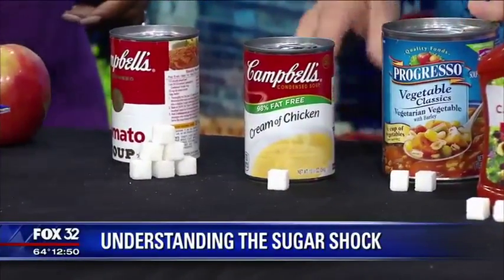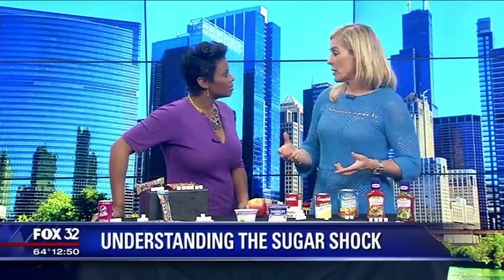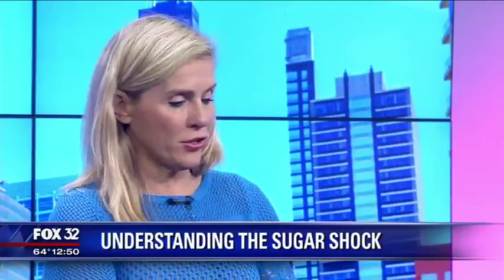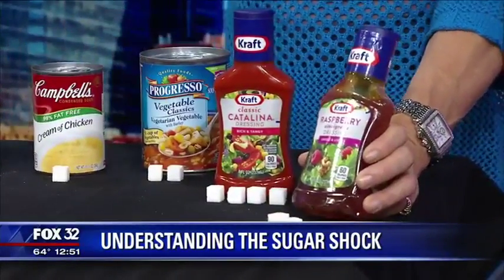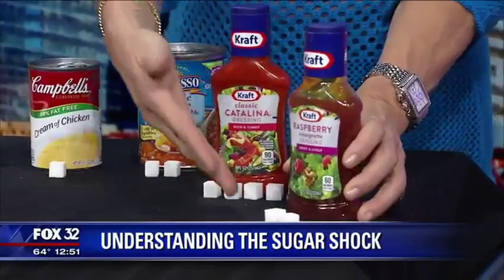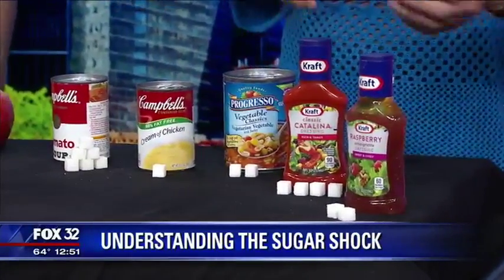You might think the main concern with soup would be sodium — a lot of salt — but it's actually the sugar. Most soups have been coming out with lower sodium varieties and have cut back overall. And here's another one: salad dressings. Even when I went into the vinaigrette, I was still getting five grams of sugar per two-tablespoon serving. Looking at the sugar content here, you can see how some products are healthier than others.